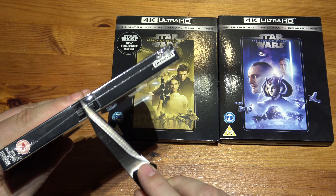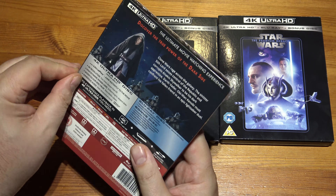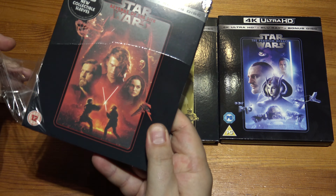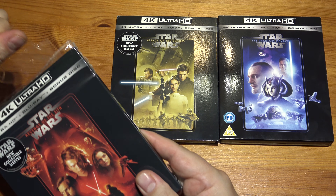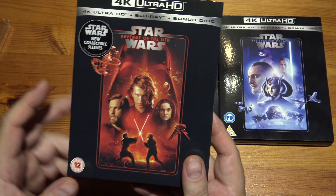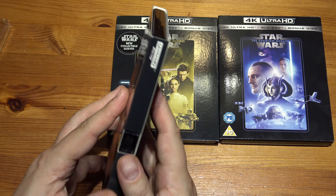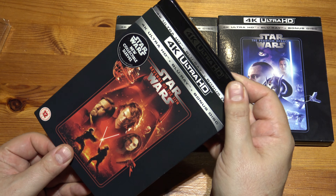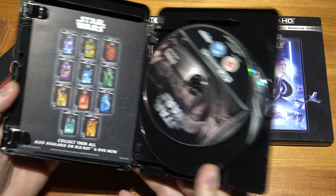I got these at three for £36 on Amazon. I noticed they're also on Zoom, so probably a few other places as well. Quite good value for 4K discs, because if you remember they started off at about 30 quid each. Now they're about 20, but of course with this deal still £36 — that's the way to do it.